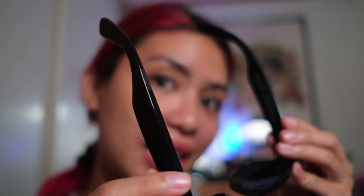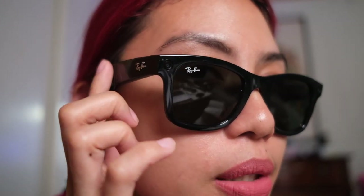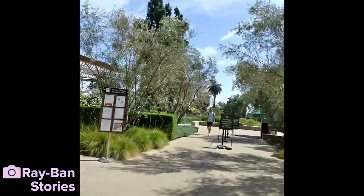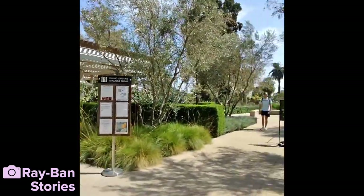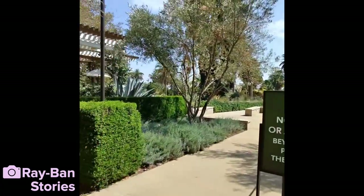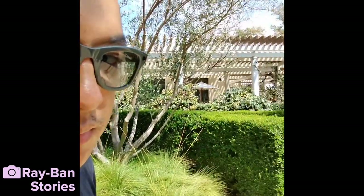There are built-in speakers on the stem of these glasses. Tap once to play or pause music; you can also swipe to adjust volume. It's not exactly closed off — Joshua's listening to music right now and I'm standing close and can sort of hear it at around 65% volume. So it's definitely not one of those pairs where only you can hear.